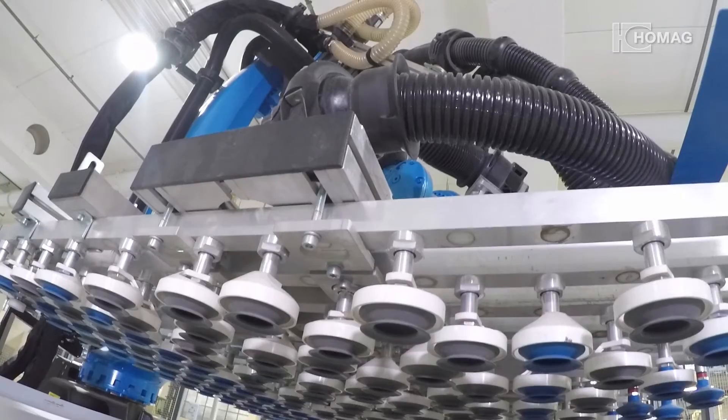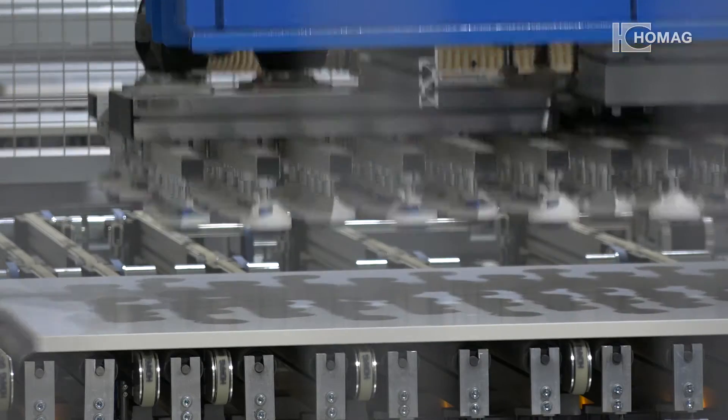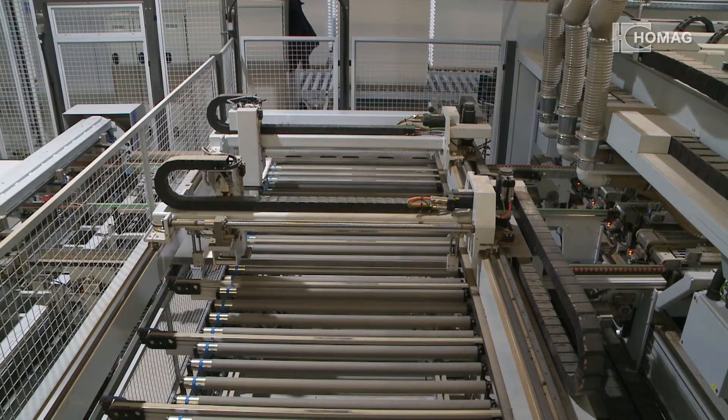The robots on the drilling line work with almost 100% availability. At a constantly high speed, the secure robot handling works with very high repeat precision, whilst also saving space.